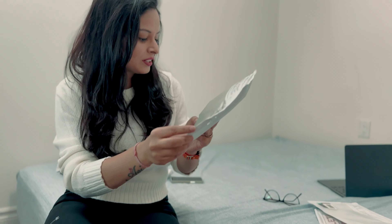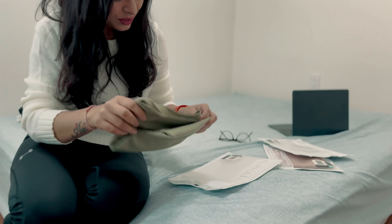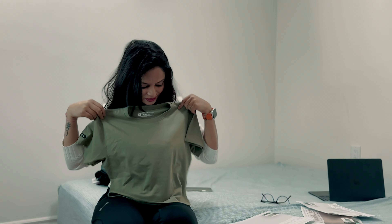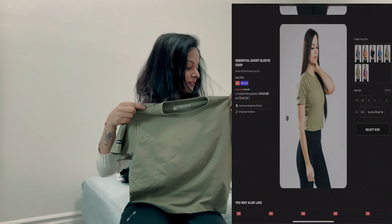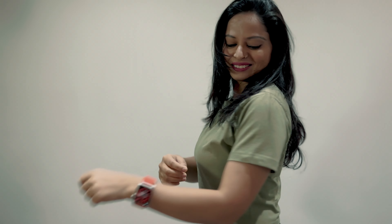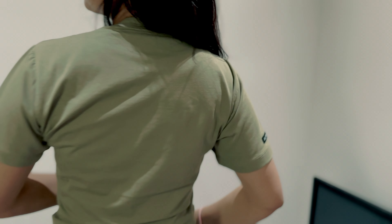The next one is also from the Essential Collection — they call it Dusty Olive. Oh my goodness, this color is really good! This is also a crop top with short sleeves and the fabric is really good — very cozy and comfortable. It looks really nice on me and goes really well with my skin tone as well.